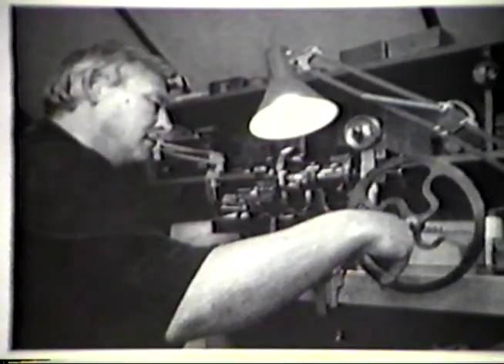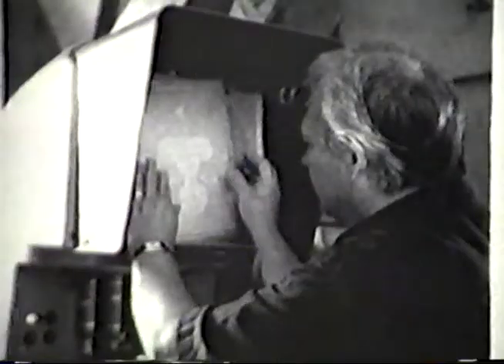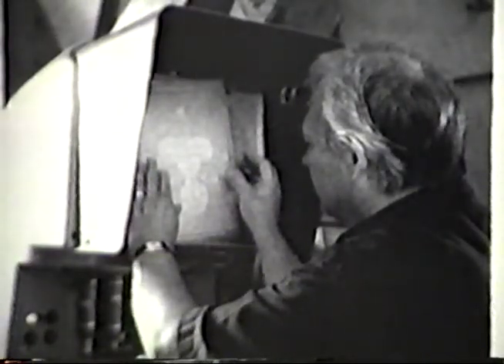Mr. DeFrour uses a carefully selected mix of both old and new tools to accomplish the extremely high levels of complications and quality that have become his trademark. In addition to the repeating clock watches highlighted in this film, Mr. DeFrour also designed and built a prototype for the instantaneous perpetual calendar used by the prestigious firm of Daniel Roth.